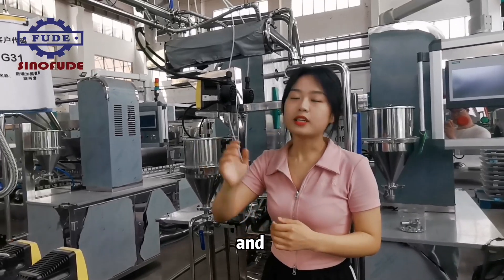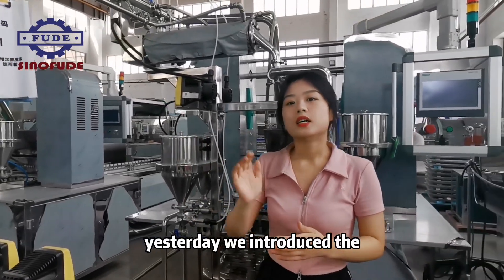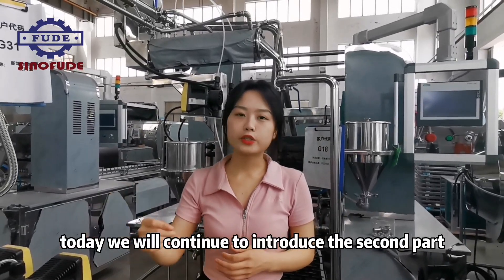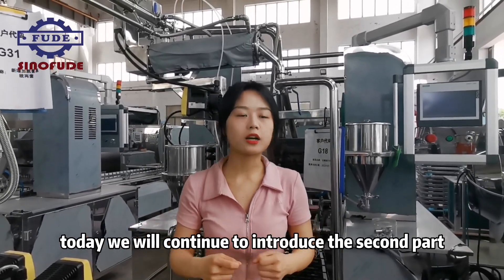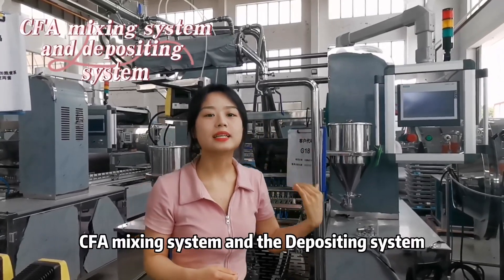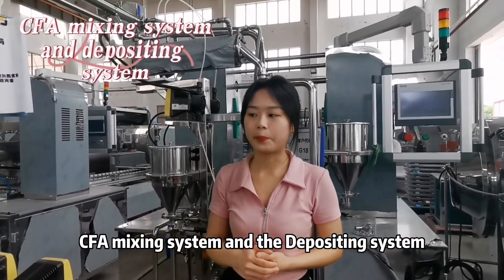Yesterday we introduced the first part, the cooking system. Today we will continue to introduce the second part, the mixing system and the incorporating system.